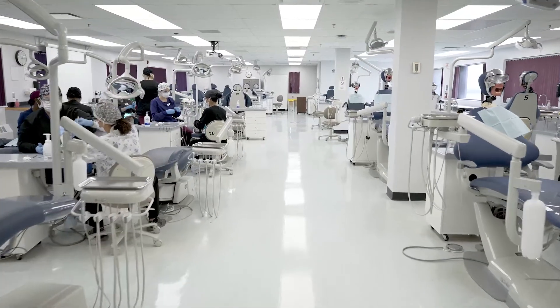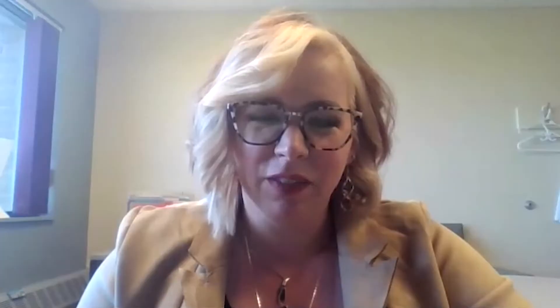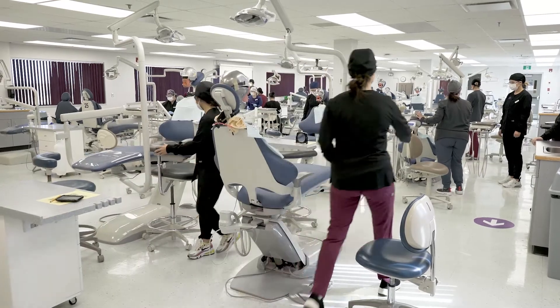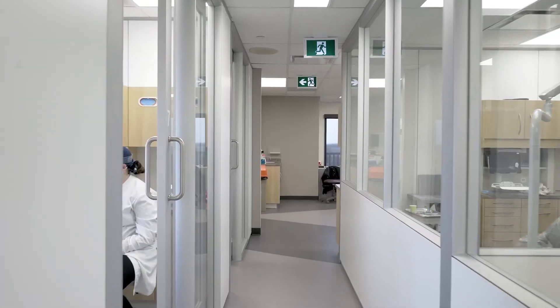To get into dental assisting you need to have a 65 average, and it's first qualified, first admitted, which means if you meet the qualifications — most of that is the basic courses from high school: Math, one science which could be biology, chemistry, or physics, and English, as well as some other electives. There's usually quite a few people that apply, so first qualified first admitted might take you just another year or so to get in.